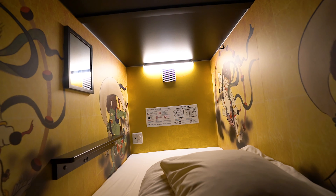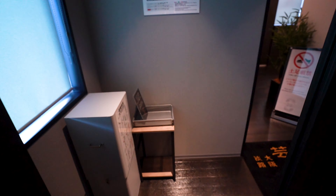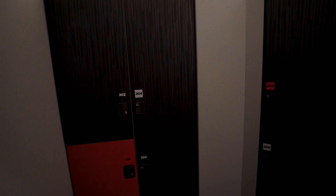Now that we've seen the lounge area, let's make our way to the sleeping quarters. We've been given a wristband that we need to get around. We're going to take our shoes off as we enter. Look at the lockers - they're huge!